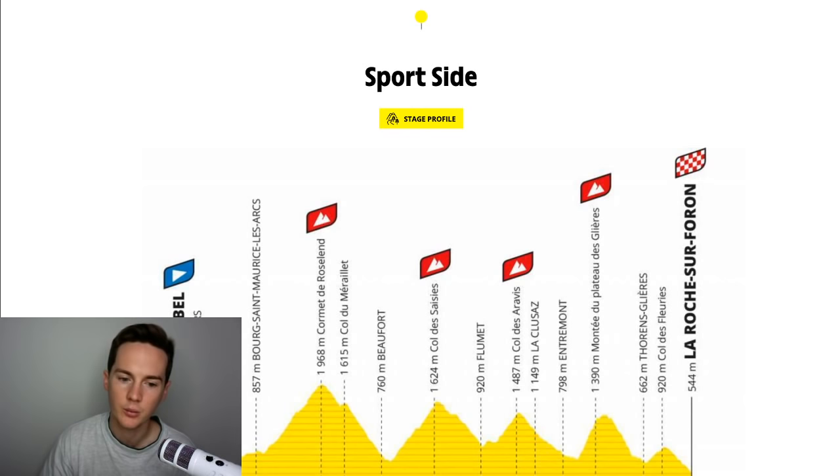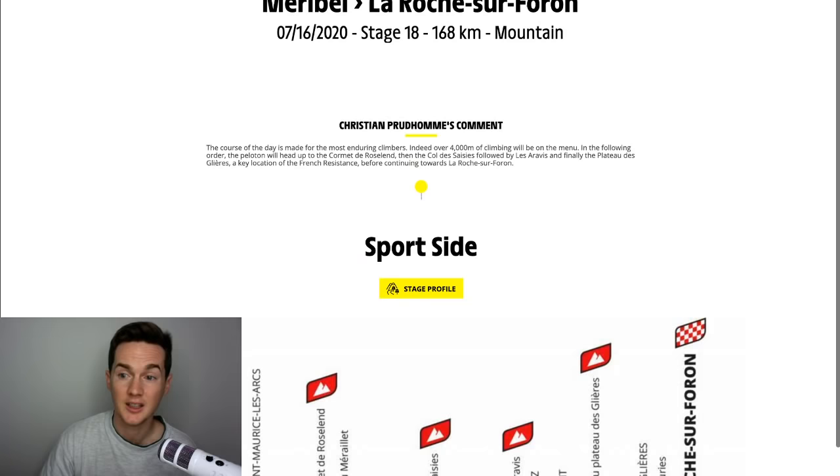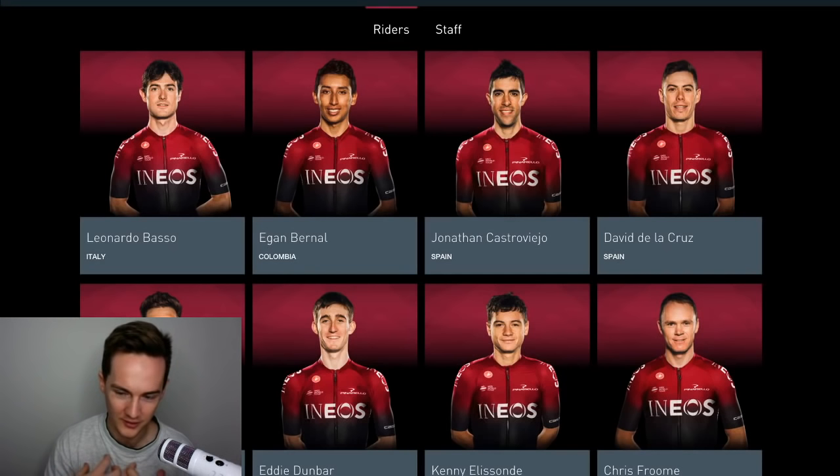Whereas if it's a longer stage, the domestiques like Dylan van Baarle are more likely to drop off. I put on Instagram that this is the ASO conspiring to make Thibaut Pinot and Julian Alaphilippe win the Tour de France, but I think this route really suits Ineos. They've got the mountain train, the stages aren't too long, they've got the individual time trial at the end which is half flat and half uphill — which suits Bernal and really suits Chris Froome if he comes back as Chris Froome. They've got better strategy than some of the French teams.